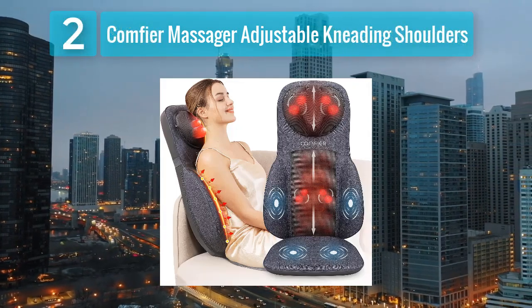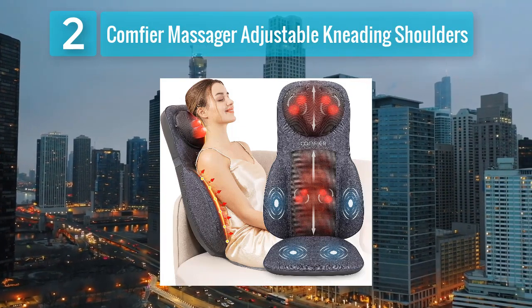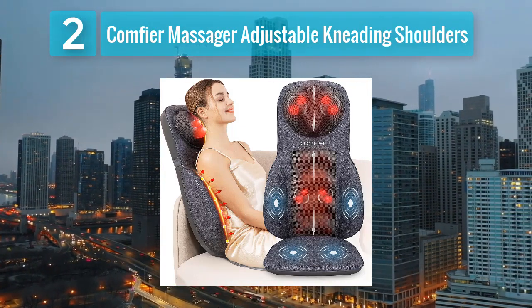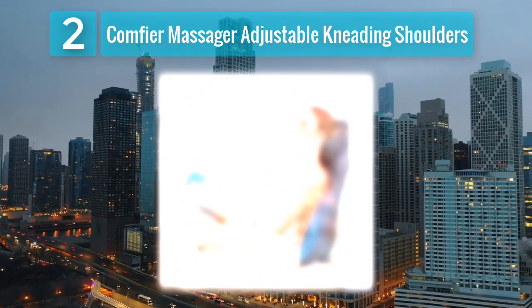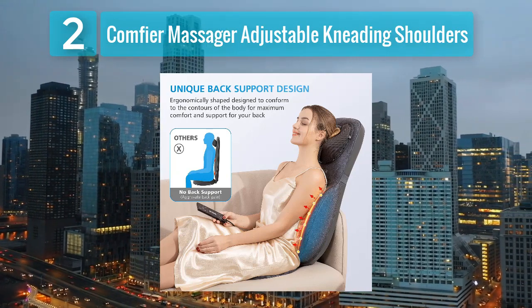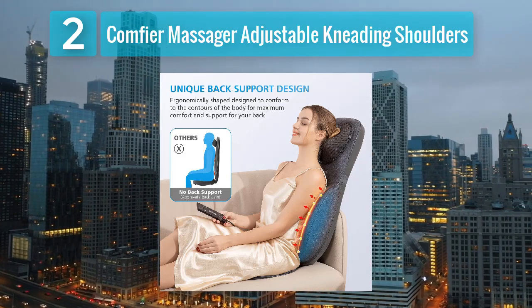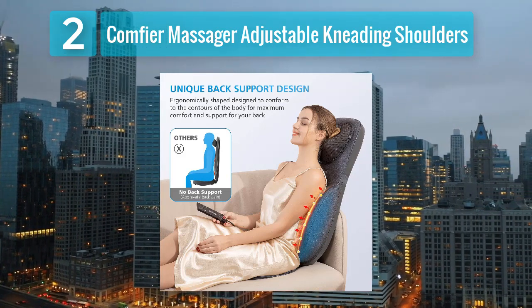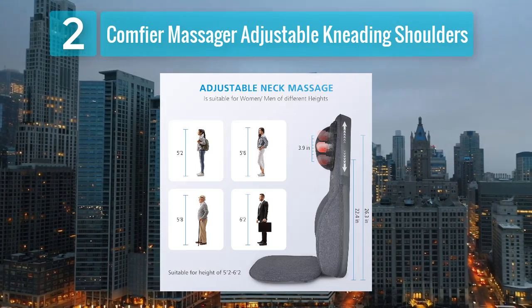Coming in at number 2: Comfier Massager with Adjustable Kneading for Shoulders. For individuals seeking a heated car seat cushion with a focus on targeting shoulder tension, the Comfier Massager is a standout choice. This cushion is equipped with adjustable kneading massage nodes specifically designed to target the shoulders and upper back. The ergonomic design conforms to the natural curves of the body, providing a comfortable and effective massage experience.